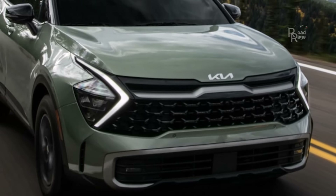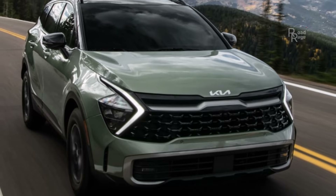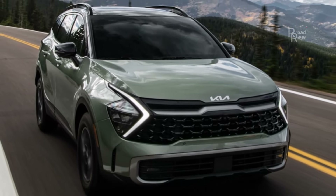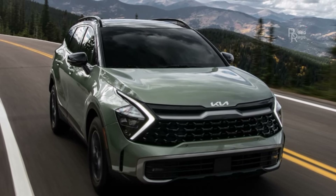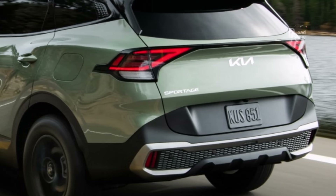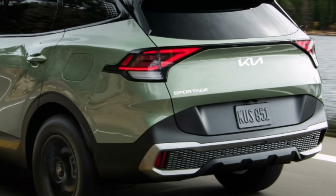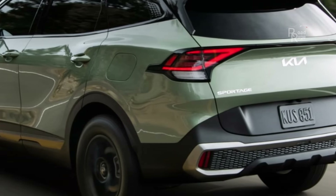The Sportage takes a step further with a wider wheelbase than the previous generation and works on even more ride comfort. Applying tough-looking trim like the X-Line gives the lowered car a solid off-road vibe, but the X-Pro has the equipment to help you tackle the really rough stuff. It rides on dark 17-inch wheels and off-road tires and highlights additional off-road modes.